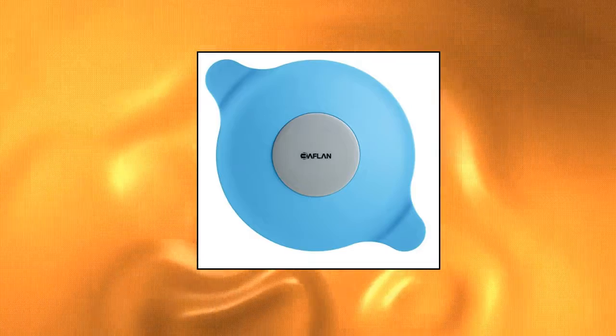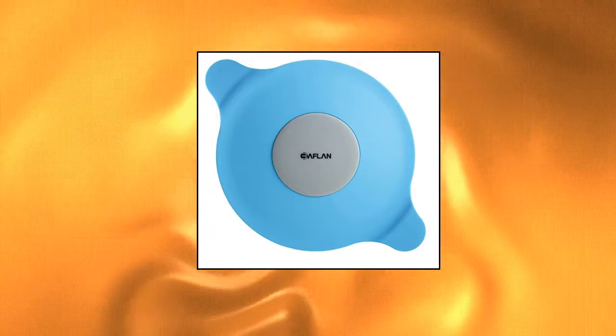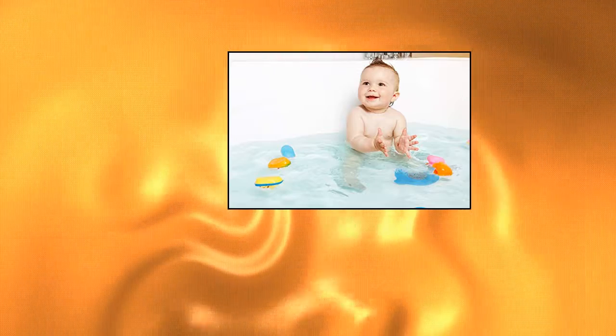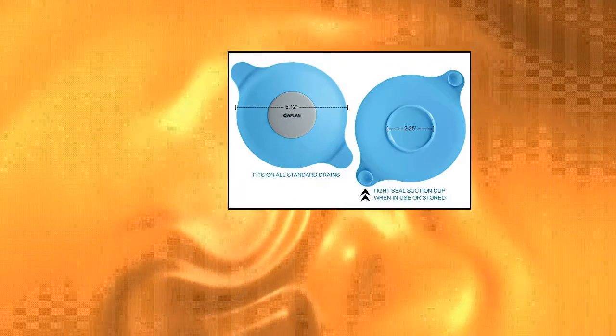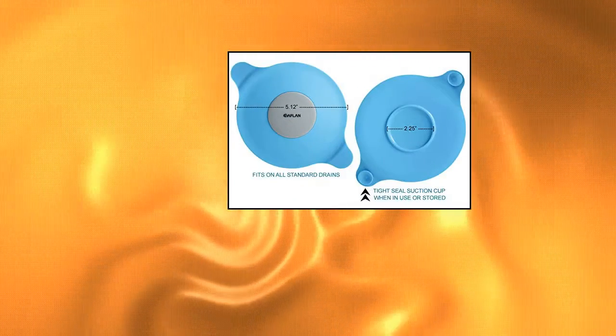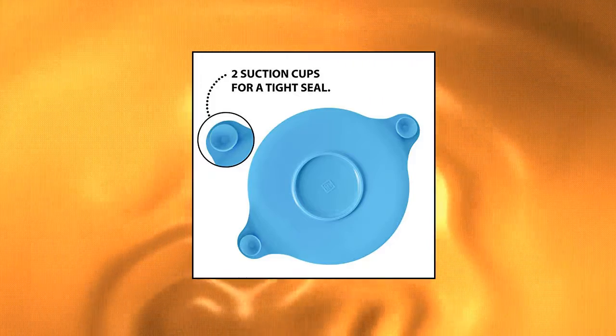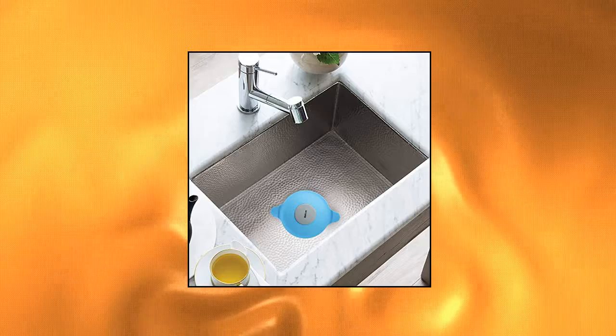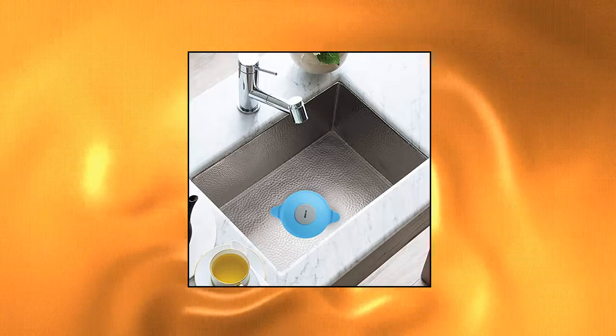Bofflin Silicone Tub Stopper — bathtub drain plug for bathroom. Tight seal: secure the stopper to the drain for a leak-proof seal. 2 suction cups keep the stopper in place, or hang on the wall for storage. Universal fit: guaranteed to fit on all bathtubs or sink drains. High quality: made of food-grade silicone for durability and safety. Cleans easily — simply rinse and air dry or put in the dishwasher.